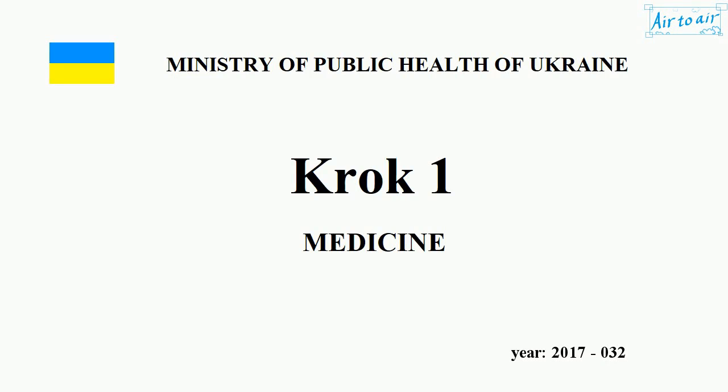Ministry of Public Health of Ukraine. Krok 1. Medicine. Year 2017. Number 032.